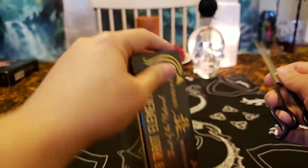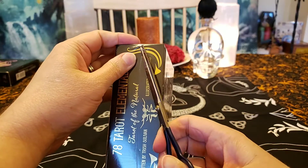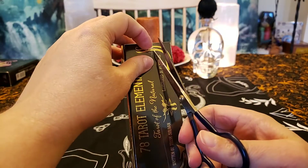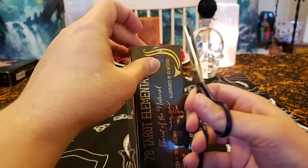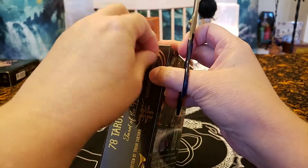These cards are truly beautiful — it's like having a museum in the palm of your hand. They're done by 81 different artists, because there are three extra cards.